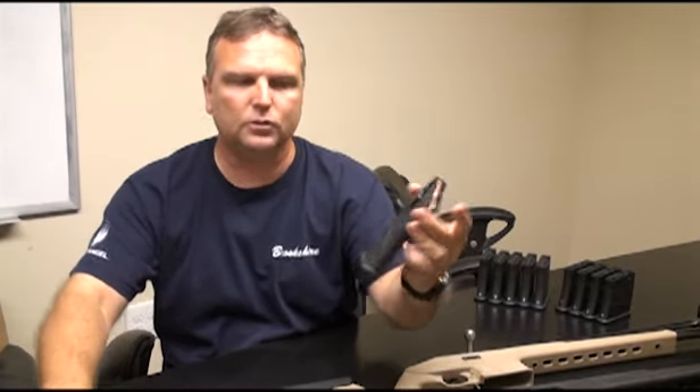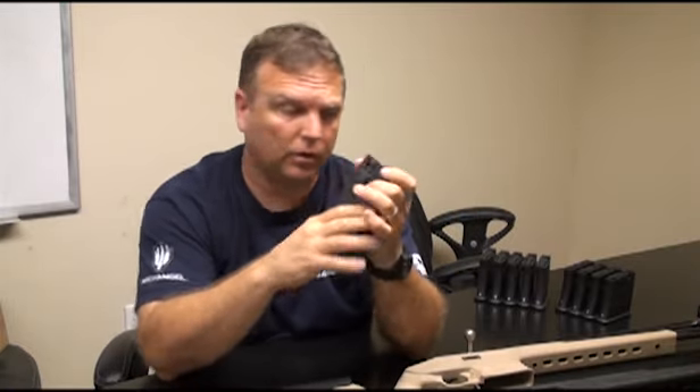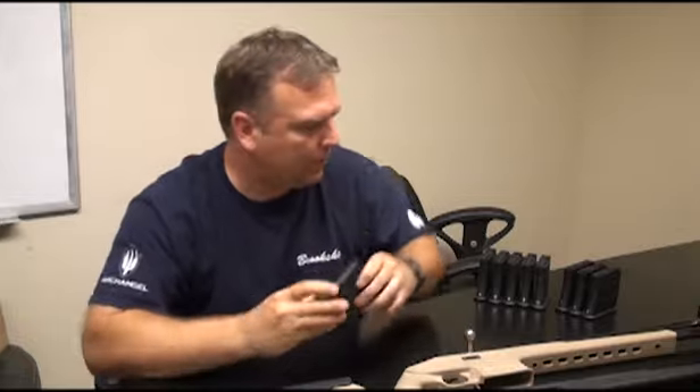So it actually goes all the way down, all the way up and runs. Even though this one rubs a little tiny bit, once you heat it and do that process it'll fix the magazine and make it work well for you. The same thing goes for the five-round magazine — if you're having problems with it, the spring is the same way.